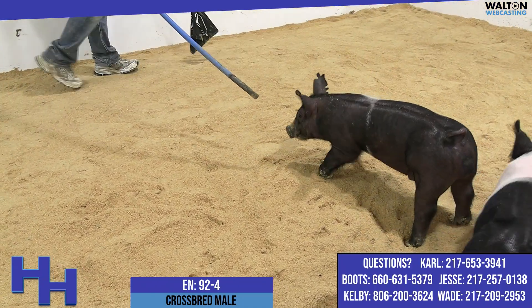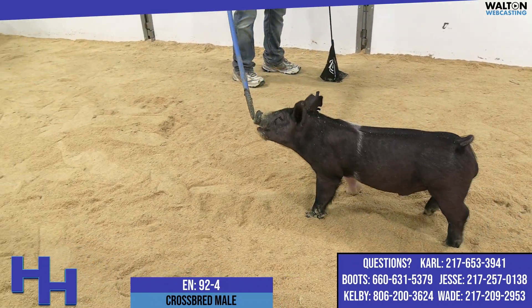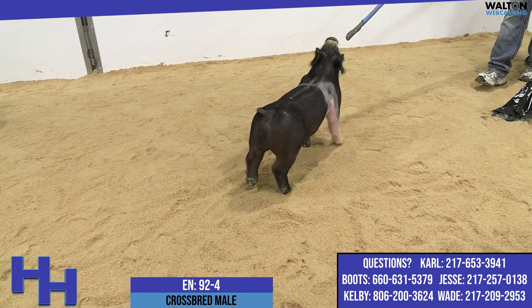92.4 is on screen right now. This is the really short body one. He's got a black spot in his belt that I think is kind of a neat identifier on this one. Again, the 92s — excuse me — we just talked about his brother, are sired by Gangster.